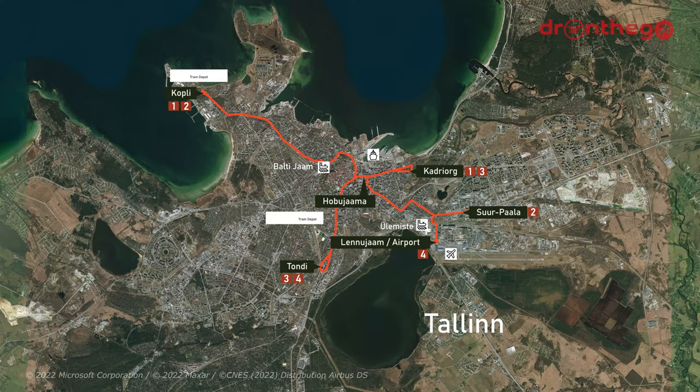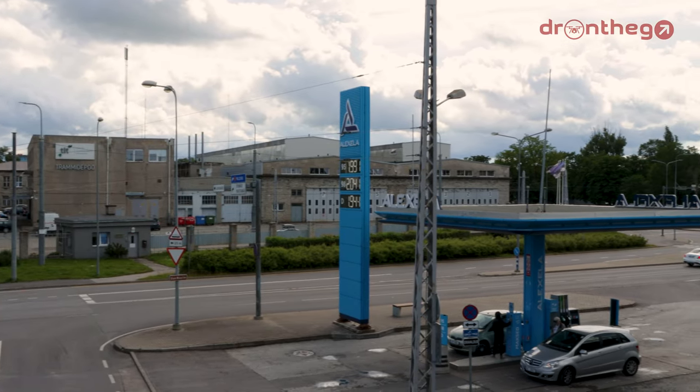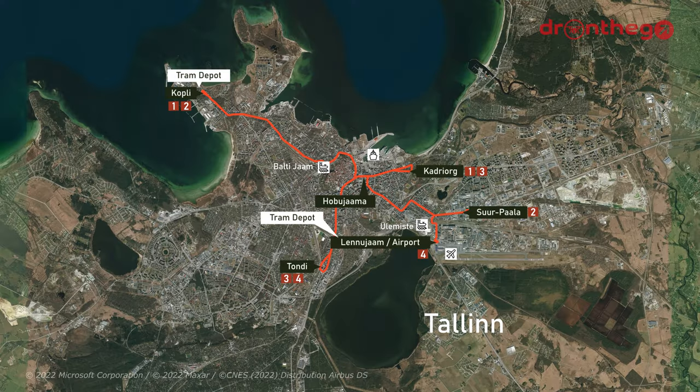As mentioned, there are two tram depots in Tallinn: one located along Pärnu mnt, and one in Kopli. The tram currently provides connections to Balti jaam, the main railway station of Tallinn, on lines 1 and 2. Tallinn airport is located at the end of line 4. The intercity bus station can be found along lines 2 and 4. The tram is also connected to smaller stations like Ülemiste, on line 4, and Tondi, the end point of lines 3 and 4. The ferry terminal has yet to see a direct tram connection, but later in the video, more about this.